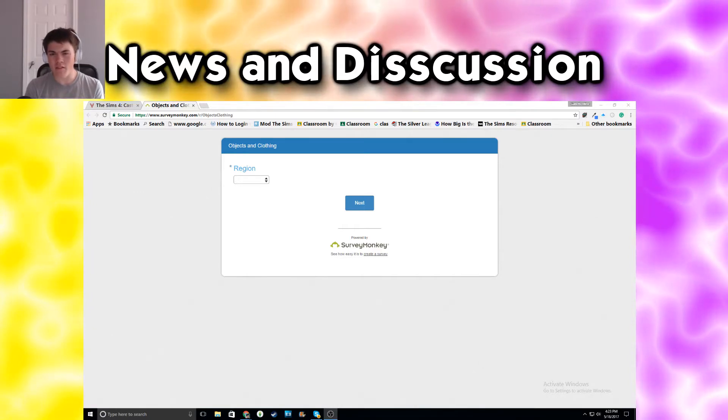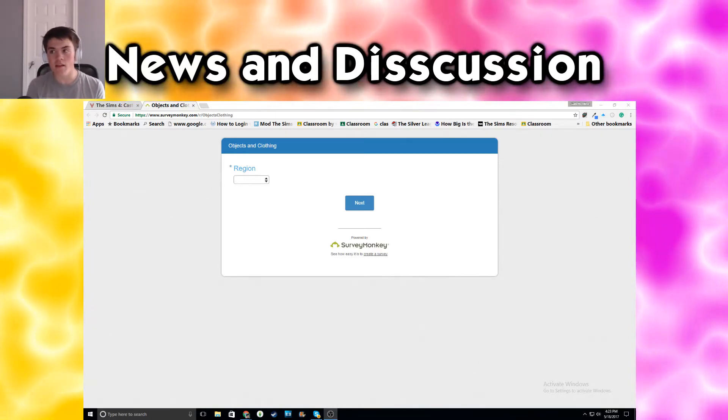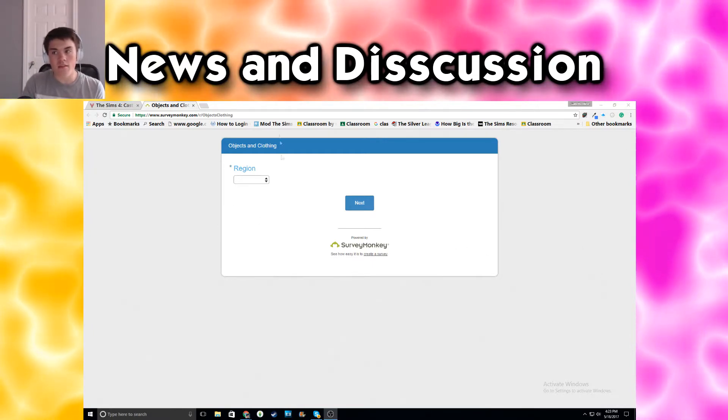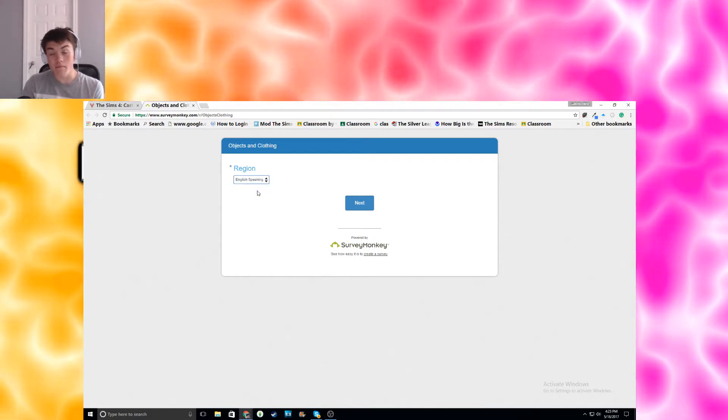This is based on a survey where you're gonna take on objects and clothing, as you can see right here. Yeah, go figure. And I haven't seen any of it closed, so this is gonna be interesting.